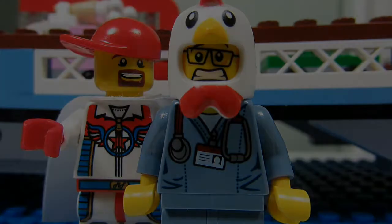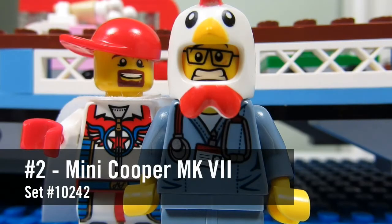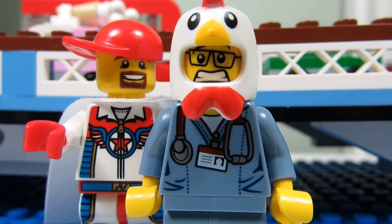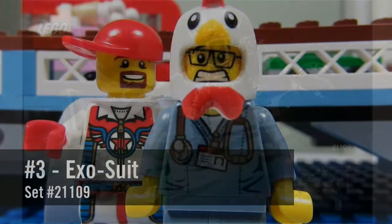Number two: the Mini Cooper MK7 and the Mini Mini Cooper polybag. The Mini Cooper MK7 set number 10242 will be available for LEGO VIP members on July 18th in Canada, so I'm hoping to get it then. The Mini Mini Cooper polybag won't be coming out until August for the free polybag promotion at the LEGO store. I want to add the larger Mini Cooper set next to my camper van, and hopefully LEGO will make more vintage vehicles like this.